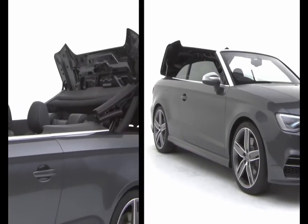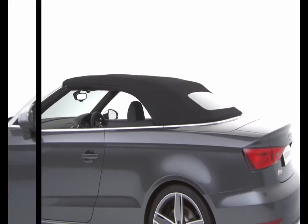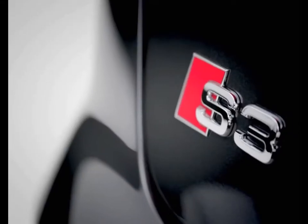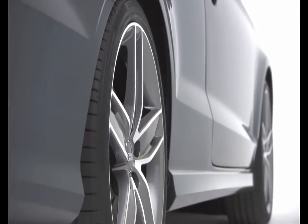The fully-automatic acoustic hood can be operated at speeds of up to 31 mph and takes under 18 seconds to open or close. The S3's handling is enhanced with the standard S-Sport suspension, offering more dynamic spring and damper settings.